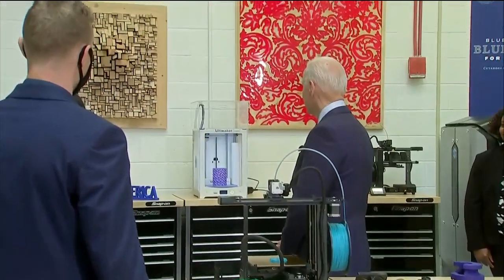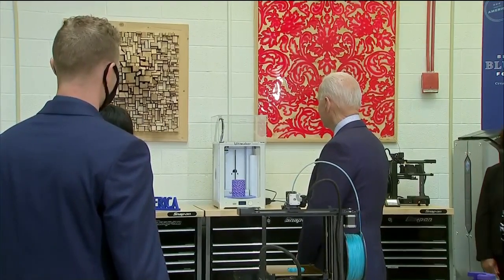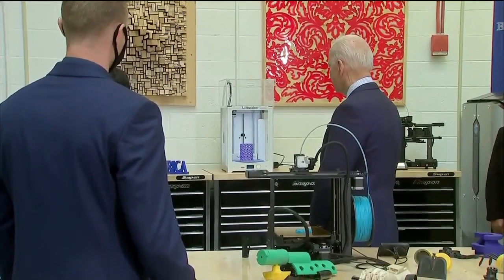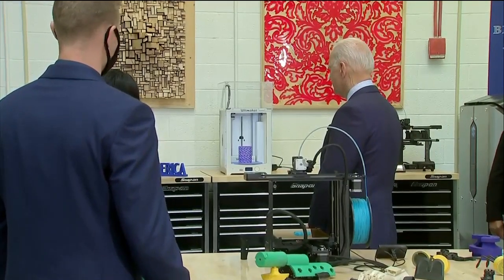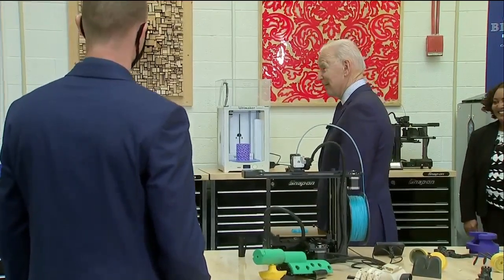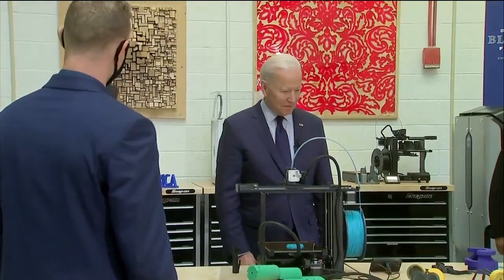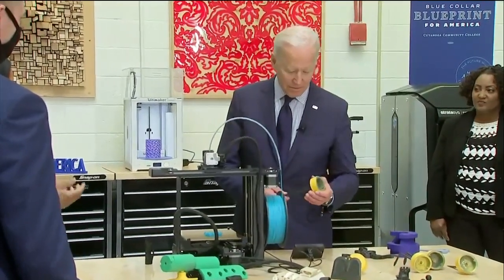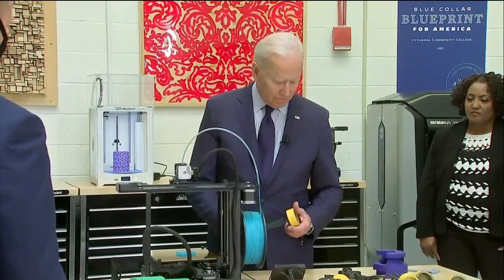He works with us as a lab supervisor and made that here in the Fab Lab. On the other side is our woodworking area, so we offer many different types of technology here. We even 3D printed the Blue Collar Blueprint for America. Additive manufacturing is just a great technology that's emerging. We've seen it with the pandemic — it's adaptable, easily making things like headbands.